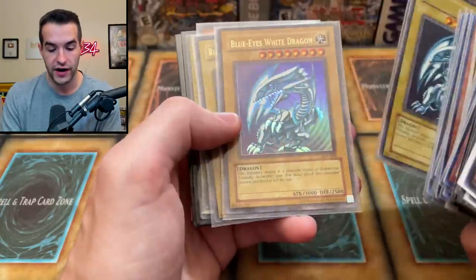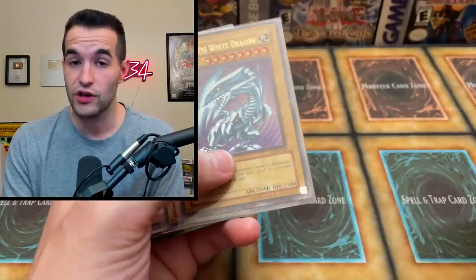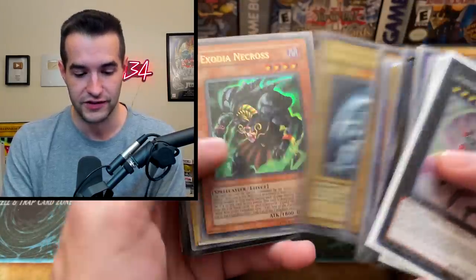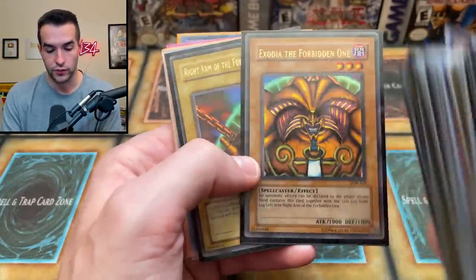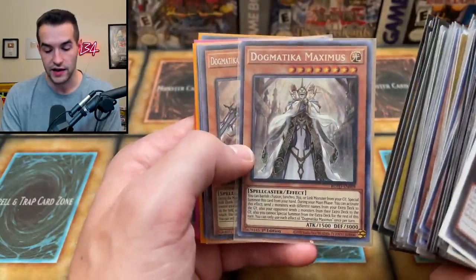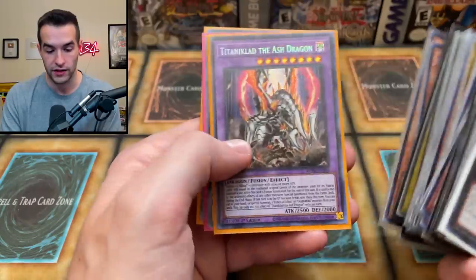Blue Eyes White Dragon, just different prints of the Unlimited SDK — look how much different these two look. There's a lot of prints in the original Yu-Gi-Oh. Exodia Unlimited, Exodia Full Set — looks like an original print; I think all those are original print pieces. Dogmatica Maximus from Rise of the Duelist, the original set. Same with the Fleur de Lis, the Titanic Lad.